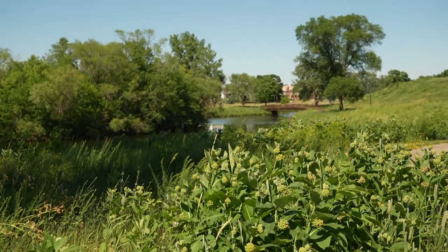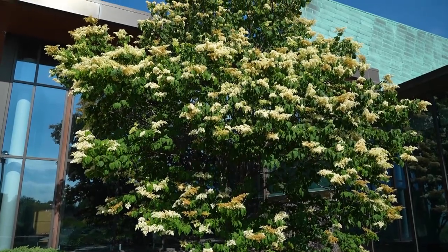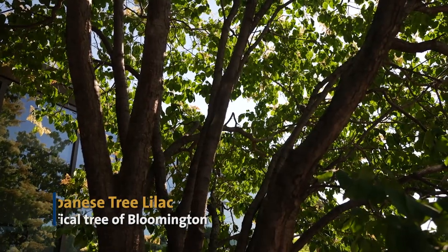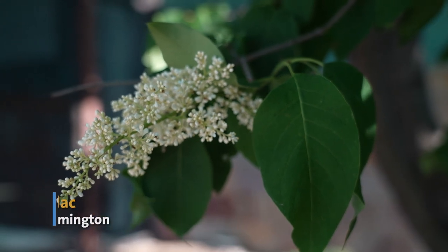Today, thousands of trees can be seen throughout the city. One special tree you'll find around town is the Japanese tree lilac, which became the official tree of Bloomington in the early 1970s.